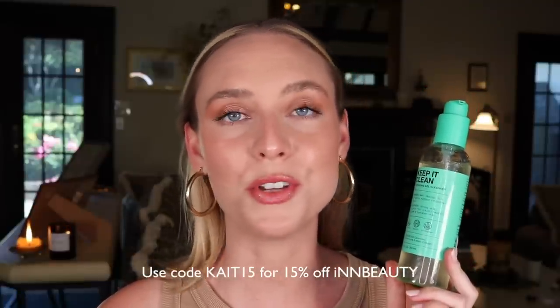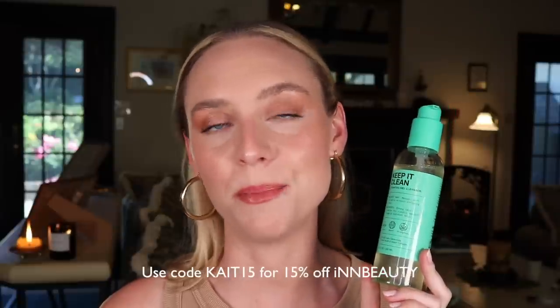It's 6.7 ounces and you can get it on Sephora for just $25. If you want to save money, you can use my code KATE15 on In Beauty's website for 15% off.